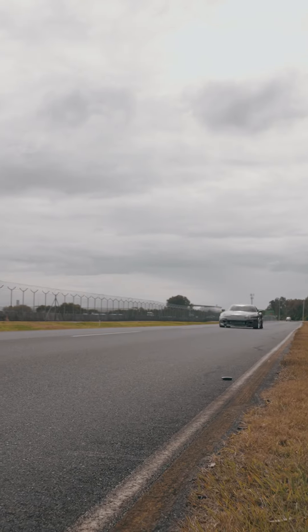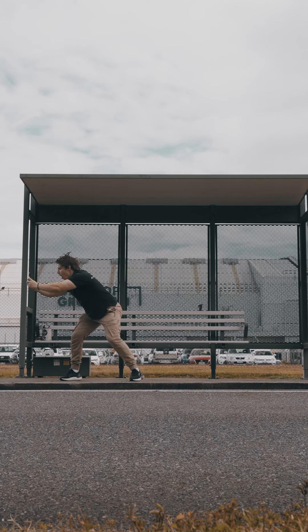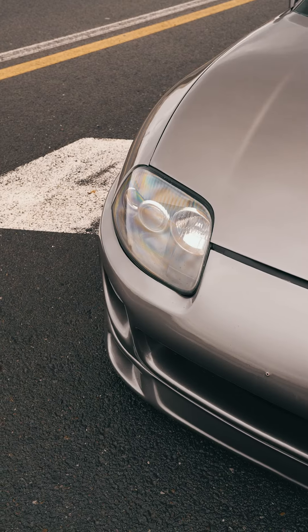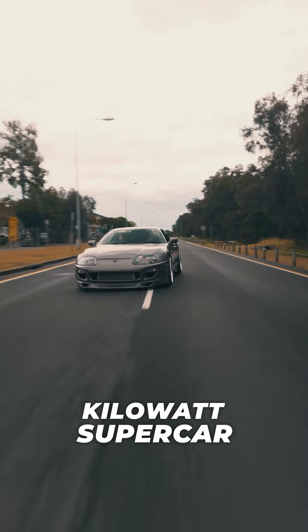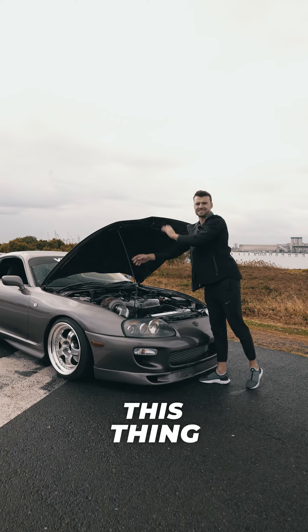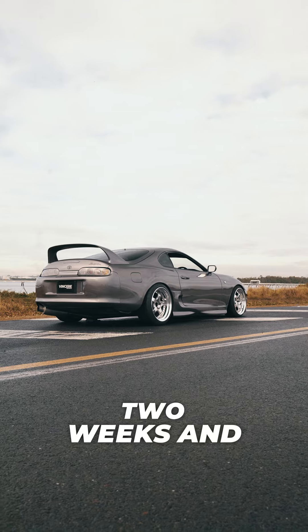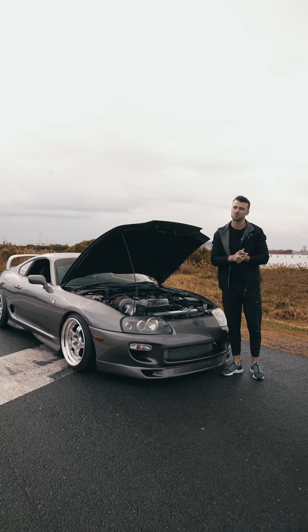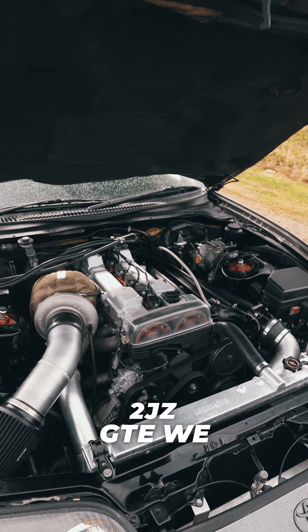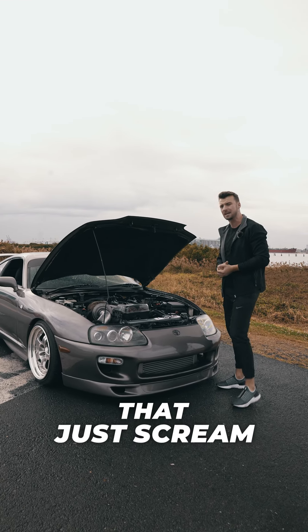2JZ, no shit. Here we have our 400 kilowatt supercar killer — check this thing out. It is a 400 kilowatt Mark 4 Supra, live for only two weeks and for 2,000 people only. So why don't we break this thing down and show you why you want it. 2JZ GTE with the BorgWarner SX366 turbo — and oh my god, does that just scream?